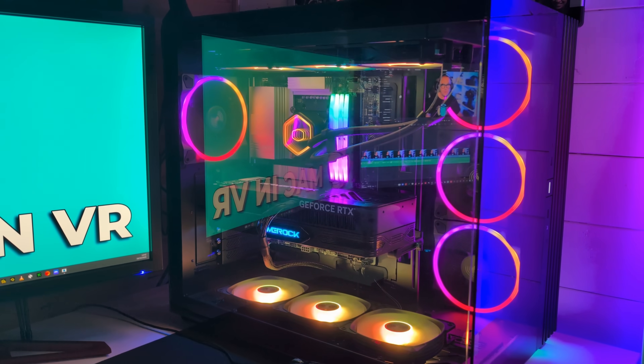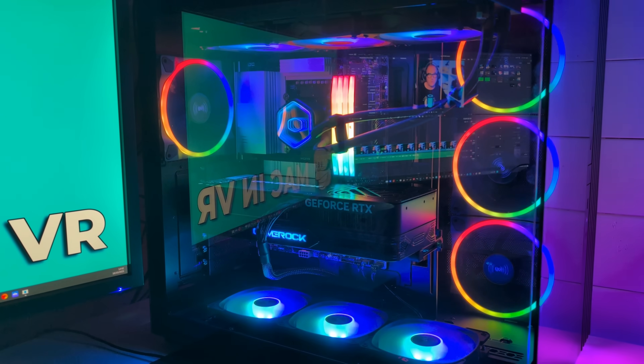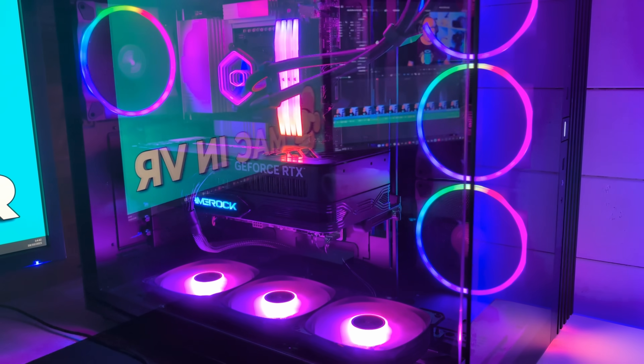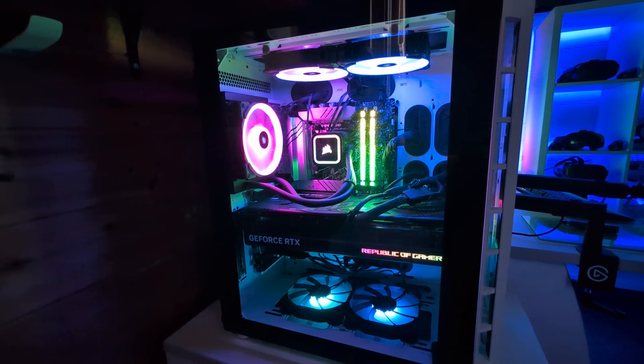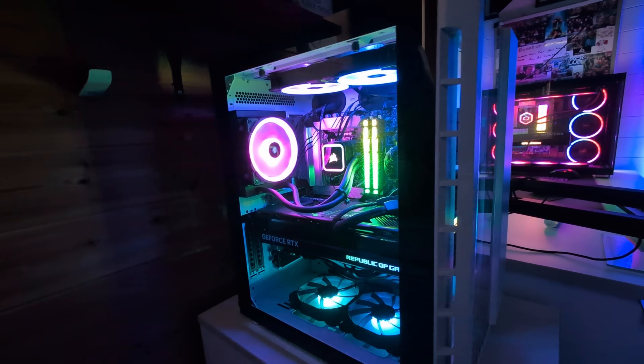I do have Big Phil, an RTX 5090-equipped PC, but that GPU would just bulldoze my test. So I'm using my separate streaming and editing PC, Big Bertha, with the less powerful RTX 4080 to run the games.